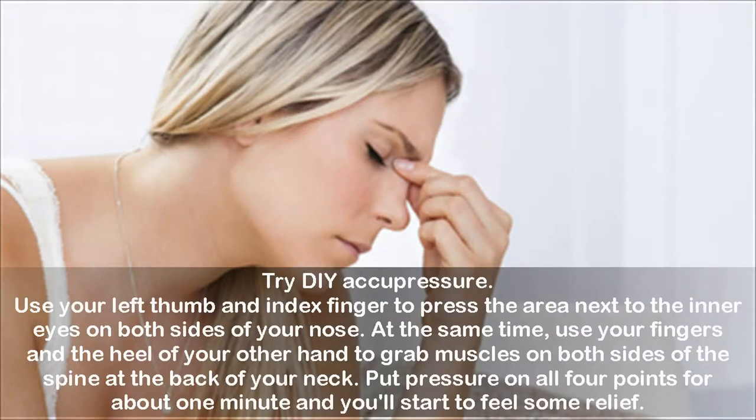Try DIY acupressure. Use your left thumb and index finger to press the area next to the inner eyes on both sides of your nose. At the same time, use your fingers and the heel of your other hand to grab muscles on both sides of the spine at the back of your neck. Put pressure on all 4 points for about 1 minute and you'll start to feel some relief.